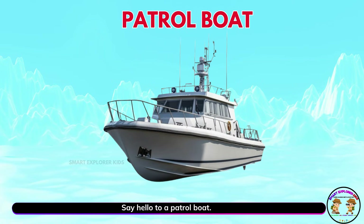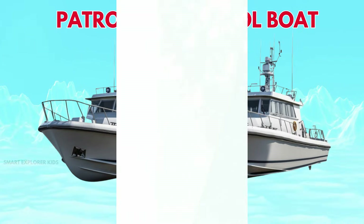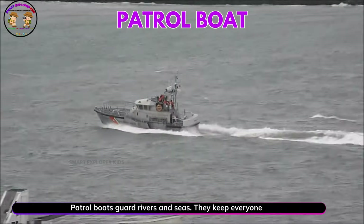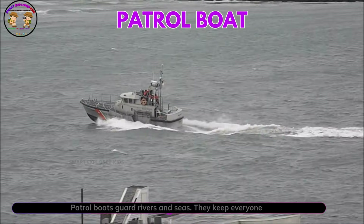Say hello to a patrol boat. Patrol boats guard rivers and seas. They keep everyone safe.